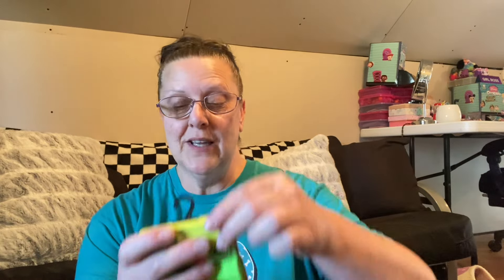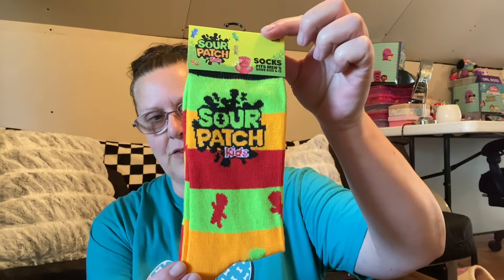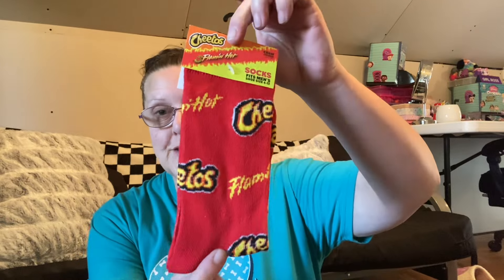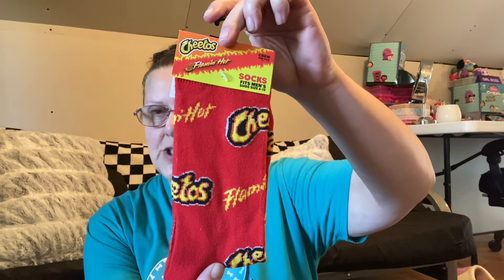How about some Sour Patch Kids? These are very colorful and they do have little Sour Patch Kids all over them. They're crew socks and they say fits men's shoe size 6 to 12. The next one is Flaming Hot Cheetos. I love my Cheetos, but I don't like the hot ones — that's just not for me.